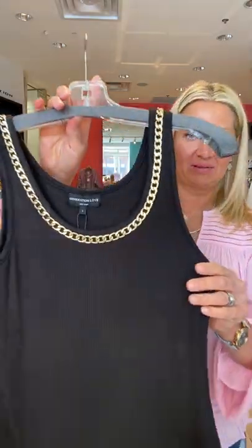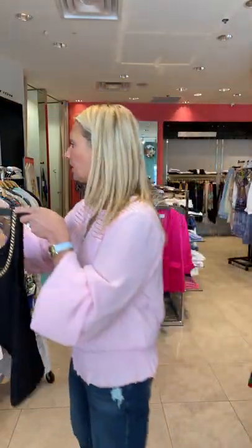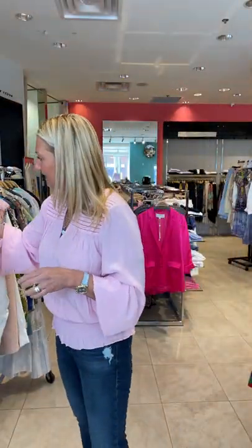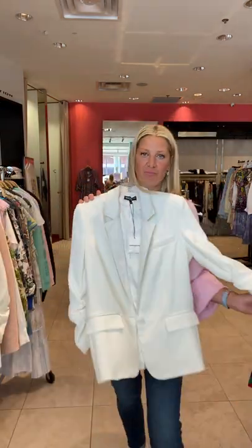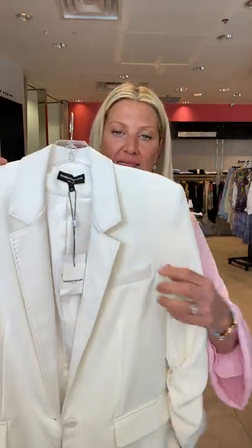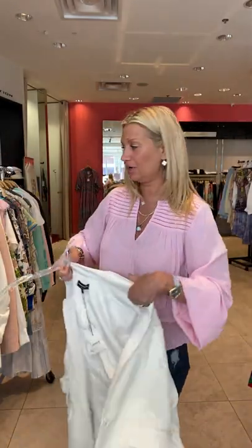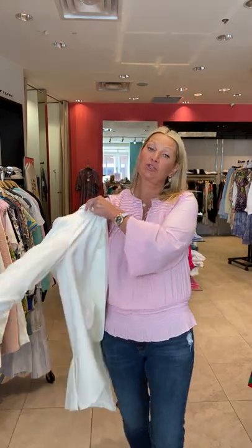The tank also comes in black — black with gold. These are great for under a blazer. We got in this gorgeous blazer from Generation Love, they call this the boyfriend jacket. It's like a creamy white and it has that faux leather on the collar — so different, easy, casual. These are great little toppers. You could wear them as blazers for work or outside just as a jacket.